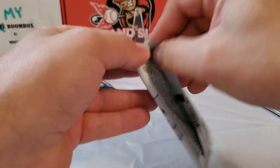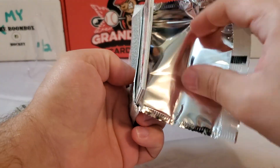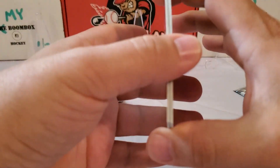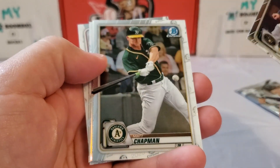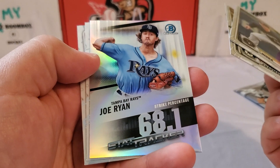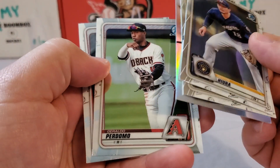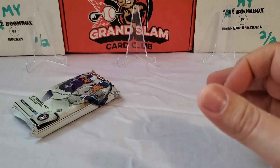Let's do the 2020 Bowman Chrome. No different card stock there. Keston Hiura, second-year card. Matt Chapman. We've got a Stat Tracker insert of Joe Ryan. Geraldo Perdomo. And Brandon Marsh. Nothing insane there, guys — running out of chances for hits.